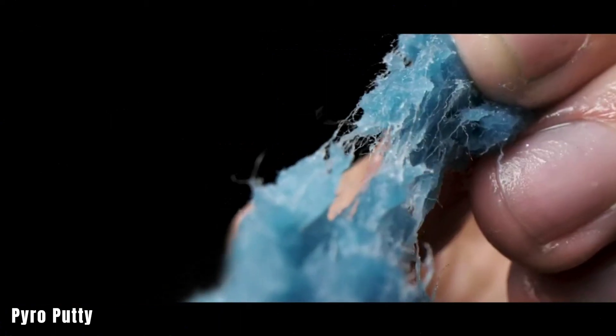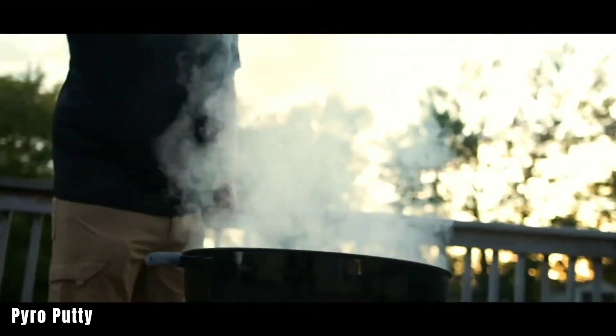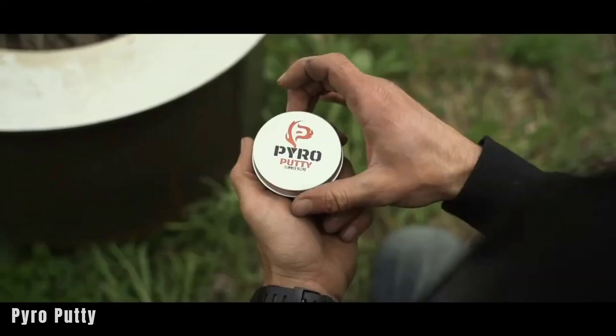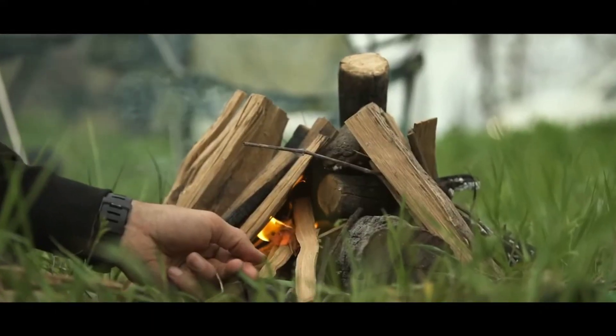Pyro Putty is a handy complement to the fire piston. It contains a patented ignition material that's non-toxic and can be used in wood stoves. Just a small amount can keep the fire burning for 15 minutes or more. It's easy to attach to firewood and free from petroleum products.